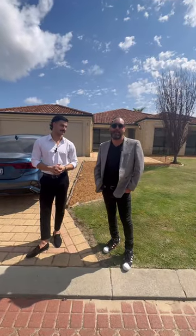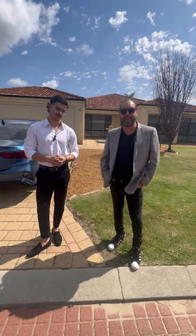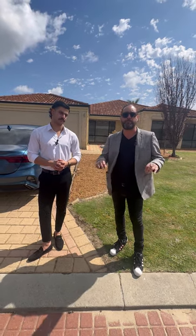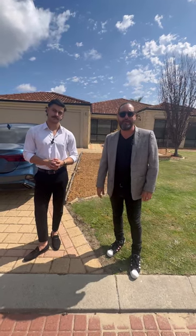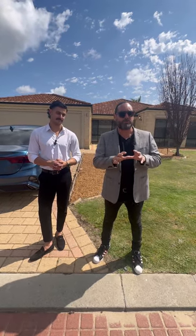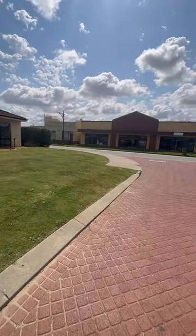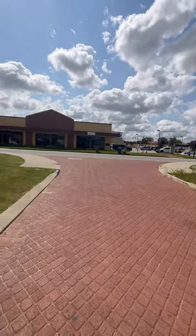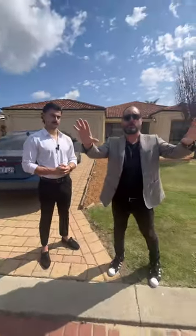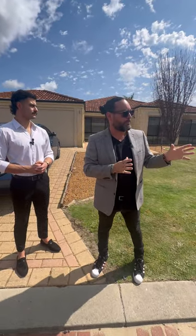Hey everybody, we're here at number one Alexandria Boulevard in Sanctuary Waters Estate, Canningvale. Sanctuary Waters Estate is probably one of the premium estates in the area. Being number one Alexandria, it's quite an interesting setup because Alexandria Boulevard runs across there and then you've got this little street here with only two houses on it that you can't get through, and no one across the road directly facing you — so really quiet and tucked away.